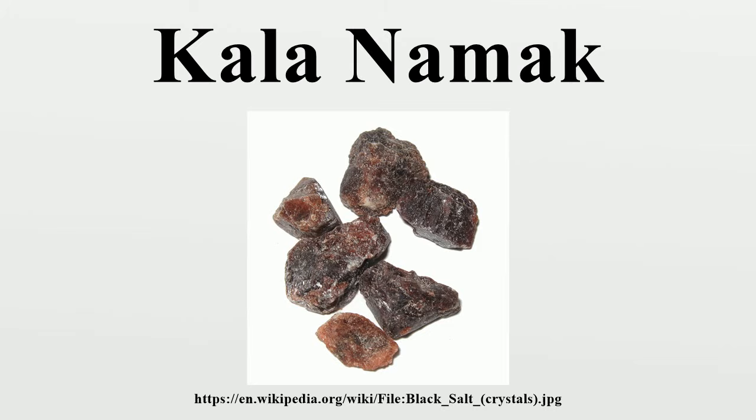Kala Namak is appreciated by some vegans in dishes that mimic the taste of eggs — used, for example, to season tofu to mimic an egg salad. Kala Namak is considered a cooling spice in Ayurveda and is used as a laxative and digestive aid. It is also believed to relieve flatulence and heartburn, and is used to treat goiters, hysteria, and for making toothpastes by combining it with other mineral and plant ingredients.